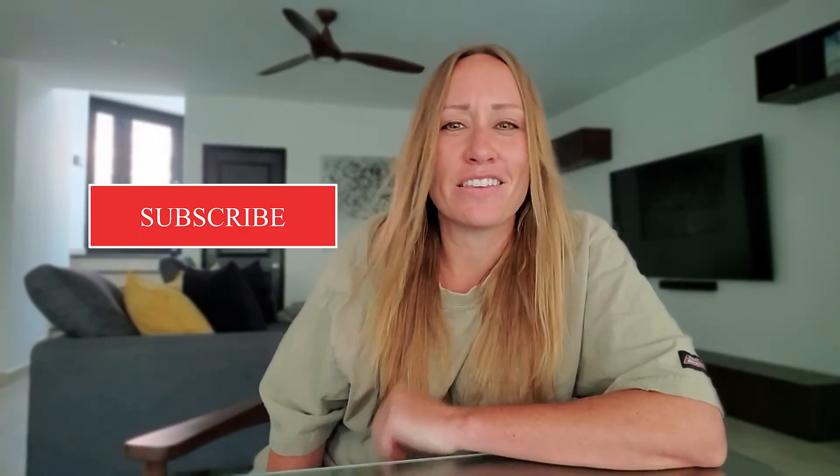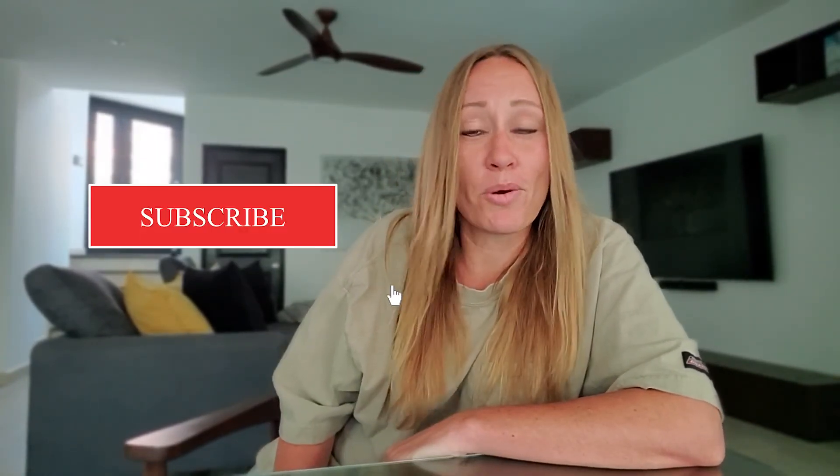If you are considering buying a home in Spain, I say go for it. If I can help in any way, leave a comment and let me know. Please like this video and subscribe to join me for more content just like this. Thanks for watching — I can't wait to see where your dreams will take you.